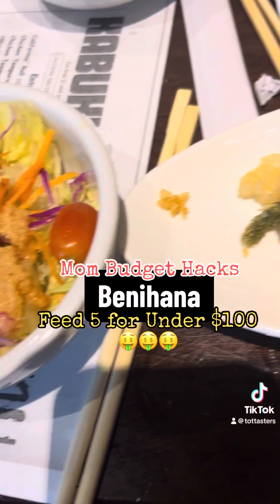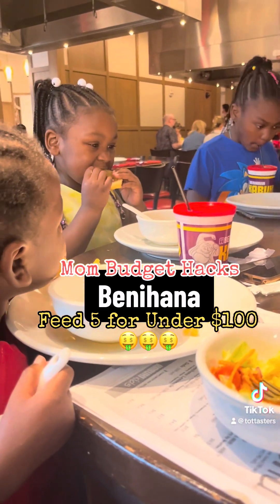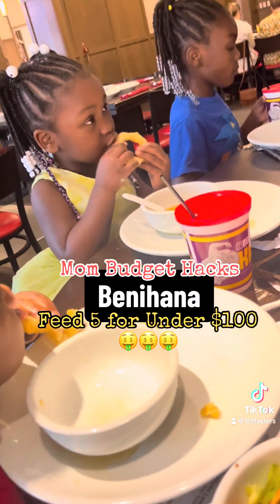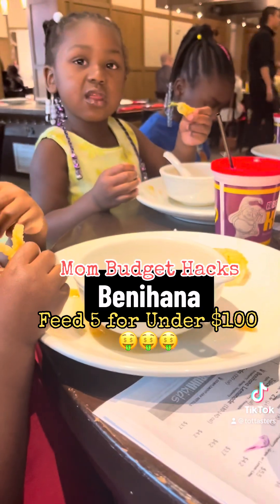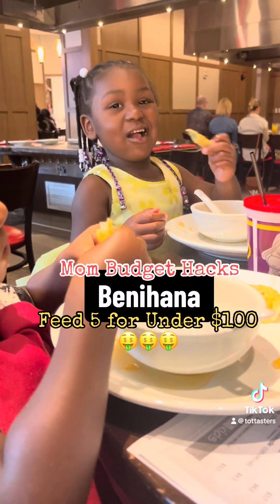One thing to know: get an appetizer. This is the Tempura Veggies and it is, I think, $11. I make sure my kids eat their vegetables — it costs $11, and that is their meal. I just spent about $4 per kid. I'm done.